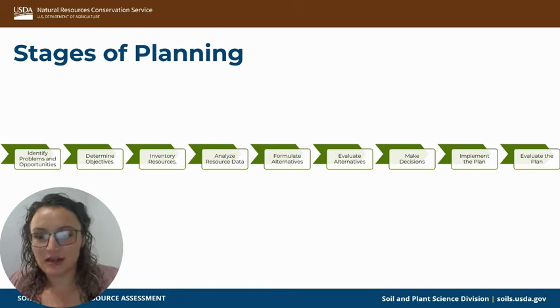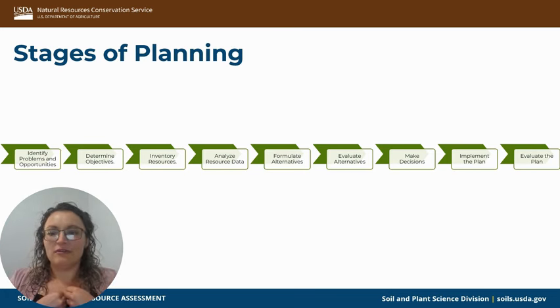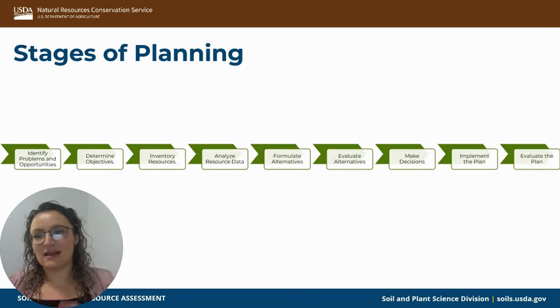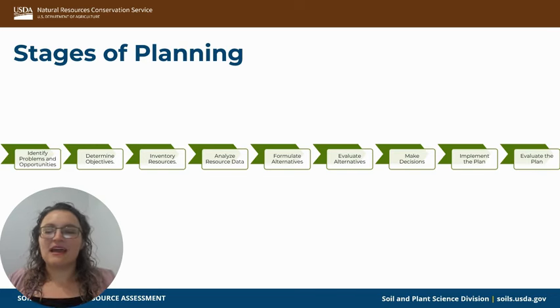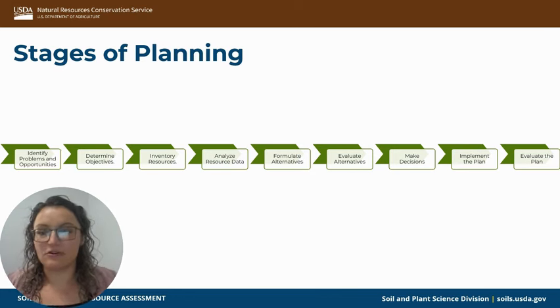Starting with identifying problems and opportunities — very frequently this was brought to me by the producer. It was, 'Hey Brittany, I want to do a pasture seeding. I'm experiencing low production or a high amount of weeds.' They would say what they want to do, and then it would be, 'All right, let's take a look — do these support your goals and objectives?' And that leads into the next step.